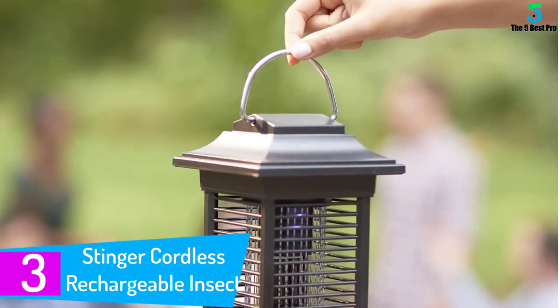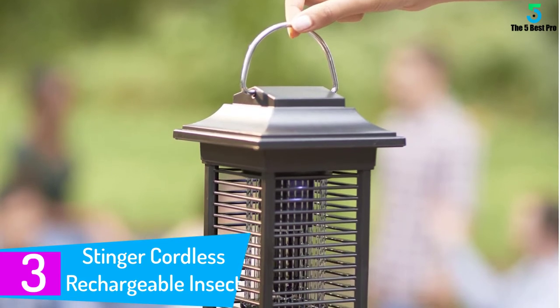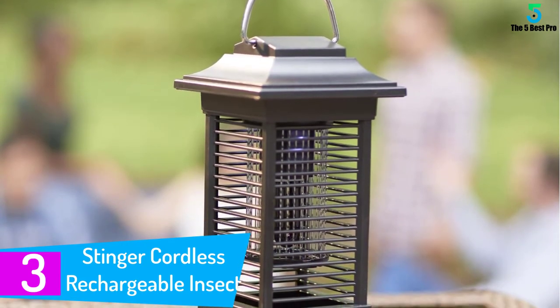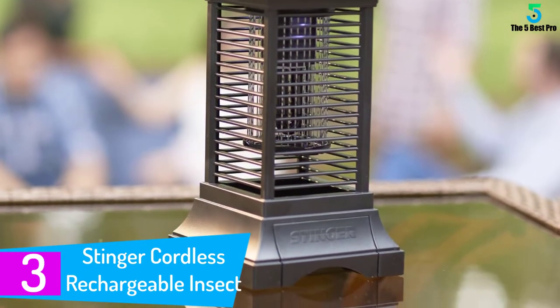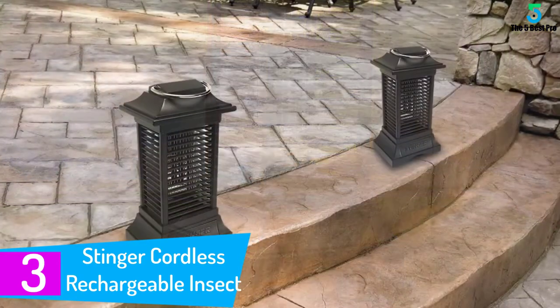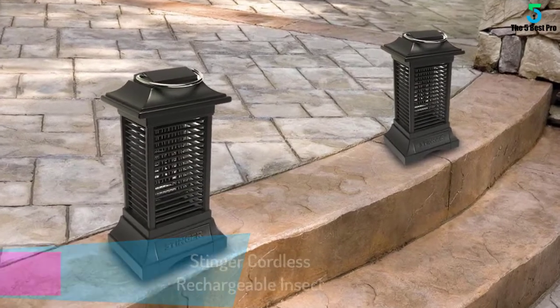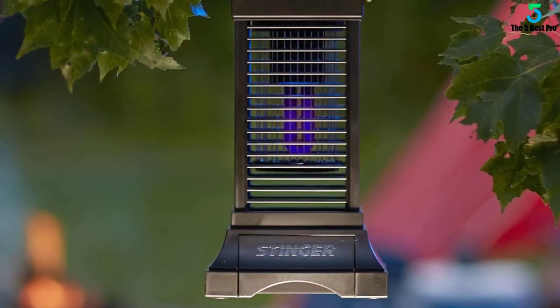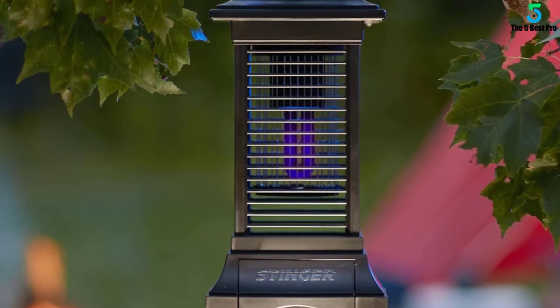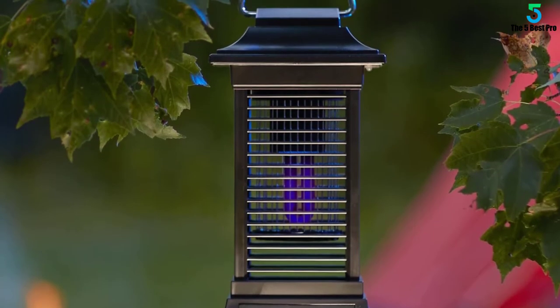At number 3: the Stinger Cordless Rechargeable Insect Zapper. For times when you have no available power source but still want to keep the area bug-free, the Stinger Cordless Rechargeable Insect Zapper is the solution for you. It delivers excellent insect control for outdoor spaces and is powered by a rechargeable lithium-ion battery, which provides several hours of use on a single charge.